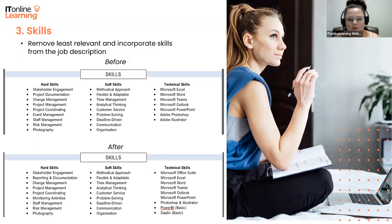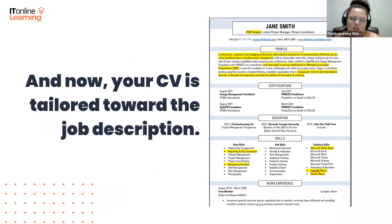So now we have incorporated as much of the job description into our CV as possible. Everything that is highlighted represents the sections we have changed, and you can see how much of a difference it makes in terms of consistency between the job description and your CV.